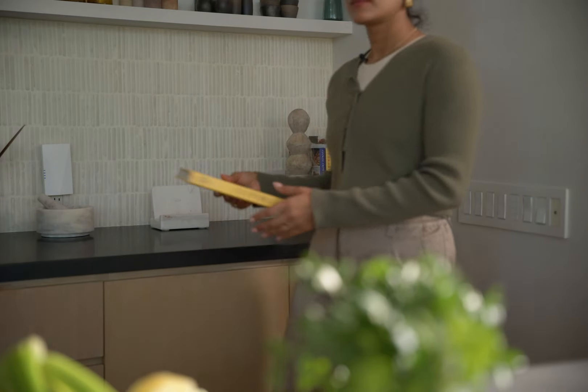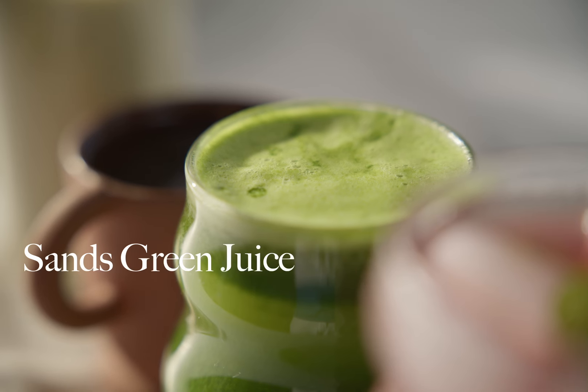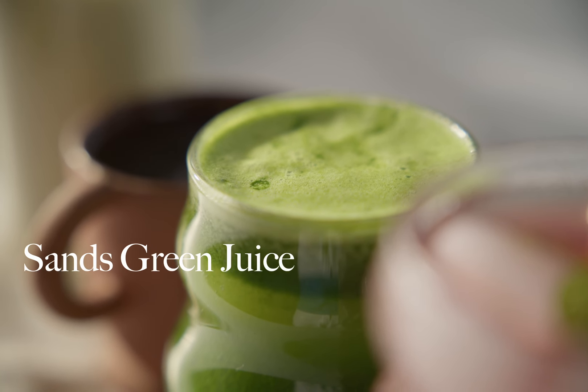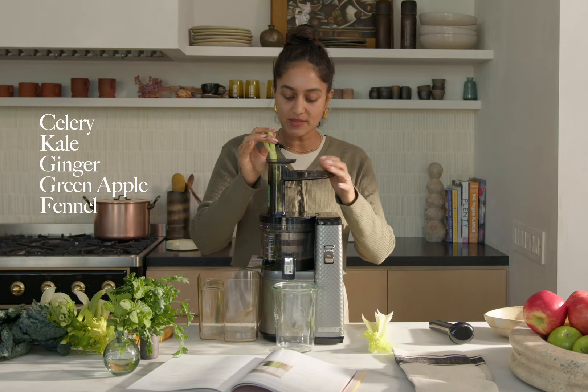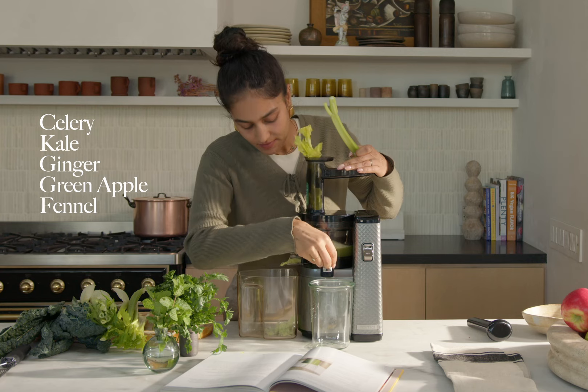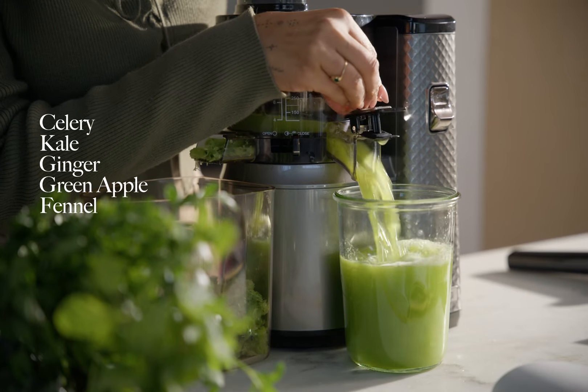This next recipe is actually from my book Joyful and it is called Sand's Green Juice. Sand is my brother-in-law and when I first tasted his green juice I was like, this is the best green juice I've had in my whole entire life, so I had to put it in the cookbook. You just throw all your ingredients into the juicer. First we're adding in some celery — whether it's your skin, your digestion, focus and attention, celery juice has been shown to help with so many things. Next I'm going to add in some kale.